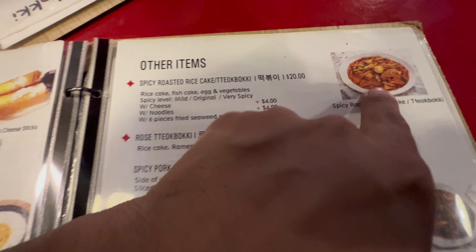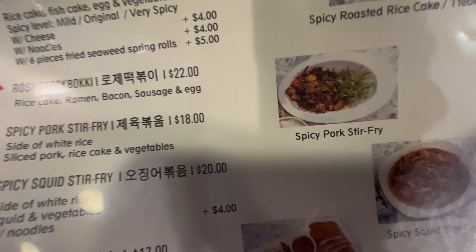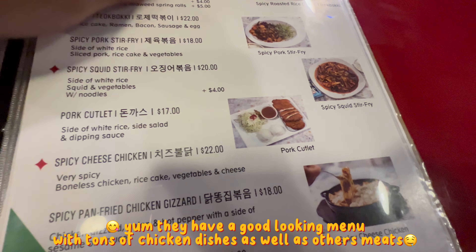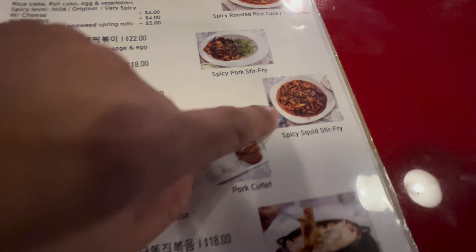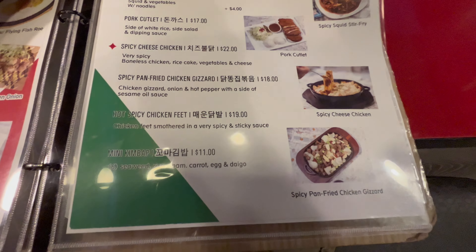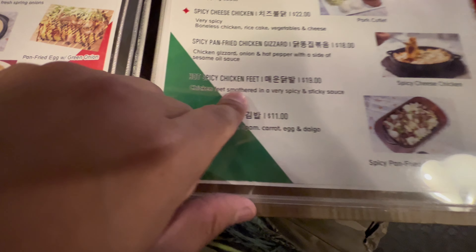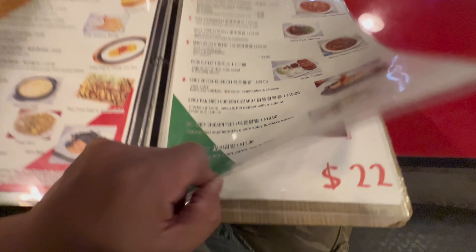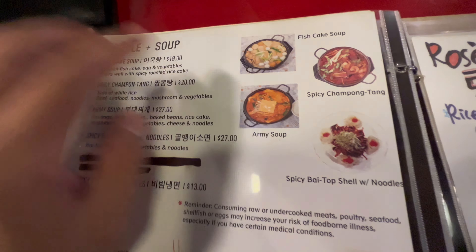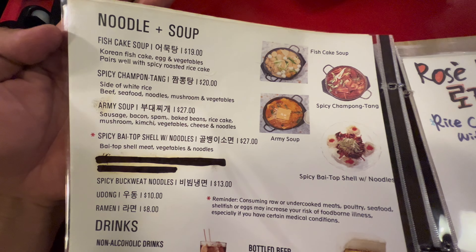Alright, this is Thunder Chicken's menu. Let's check out the prices as well. Side rice, all that. This is some good stuff. You can also get the sauces on the side — I think it's like a dollar. They got chicken — boneless chicken and chicken wings. Chicken meal set. Tempura shrimp, looking good. These are the oil items.